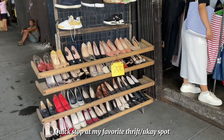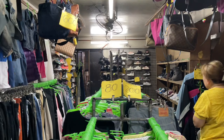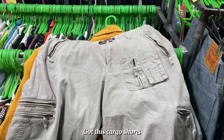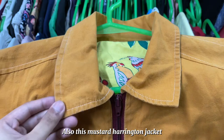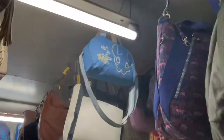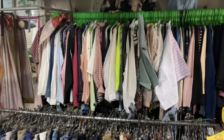After the Sunday Market, me and my mom decided to go to Ananas — this is our favorite ukay-ukay or thrift spot. We just passed by since it was on the way home. I got two things only: this cargo shorts and also this mustard Harrington jacket. My mom also got a lot of stuff too.